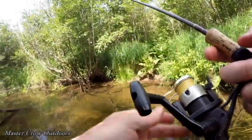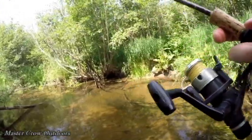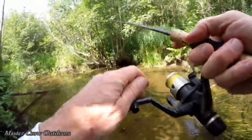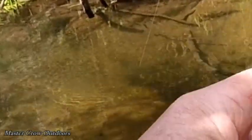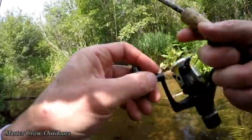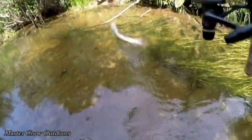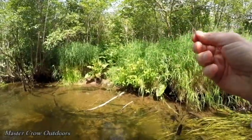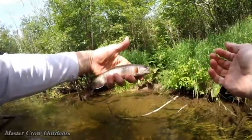I think if we pitch that above him, he'll come out for that. Got him! Nice 10-inch trout — what a beauty. Nicest one so far today.